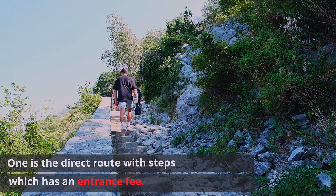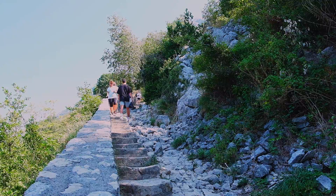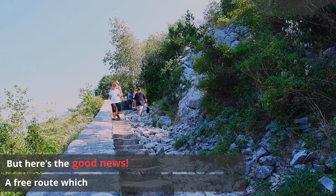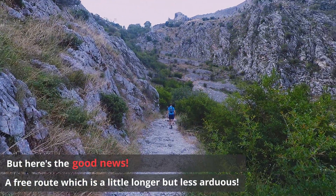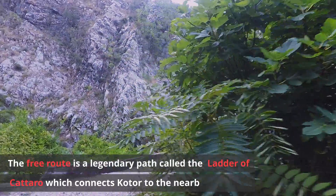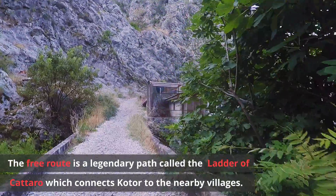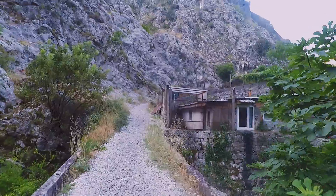One is the direct route with steps, which has an entrance fee. But here's the good news — there's a free route which is a little longer but less arduous. The free route is a legendary path called the Ladder of Kataro, which connects Kotor to the nearby villages.